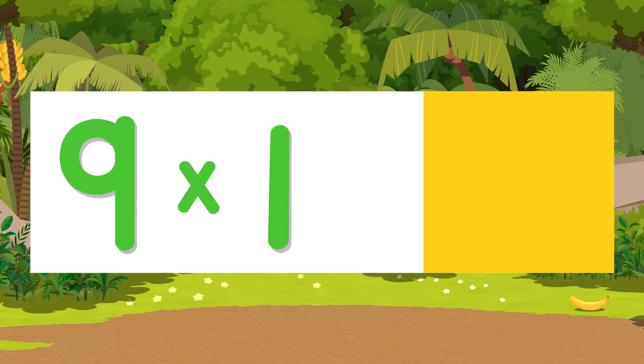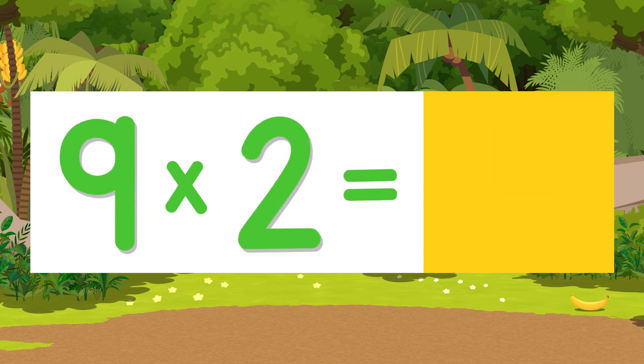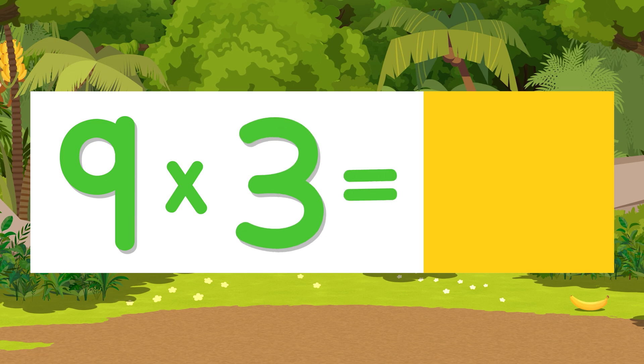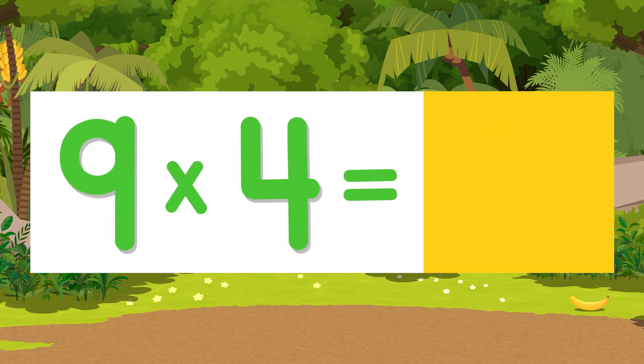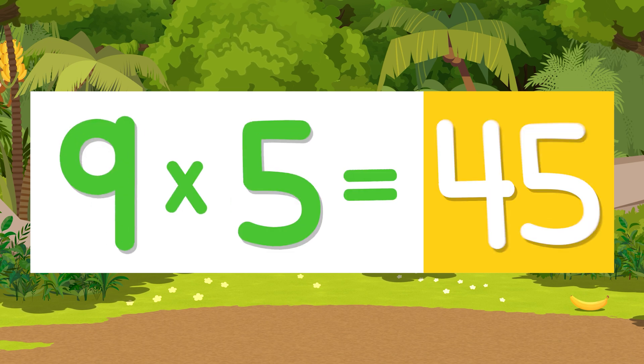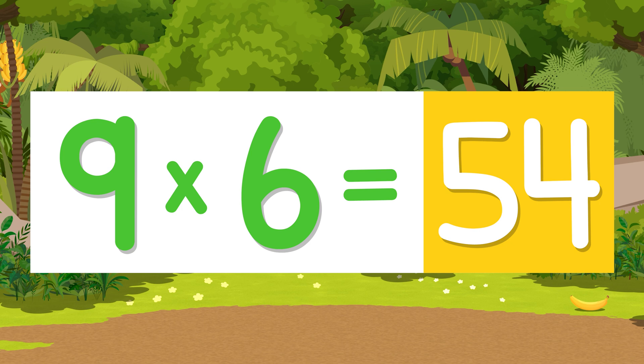Now say the answer before me. Nine times one is nine. Nine times two is eighteen. Nine times three is twenty-seven. Nine times four is thirty-six. Nine times five is forty-five. Nine times six is fifty-four.